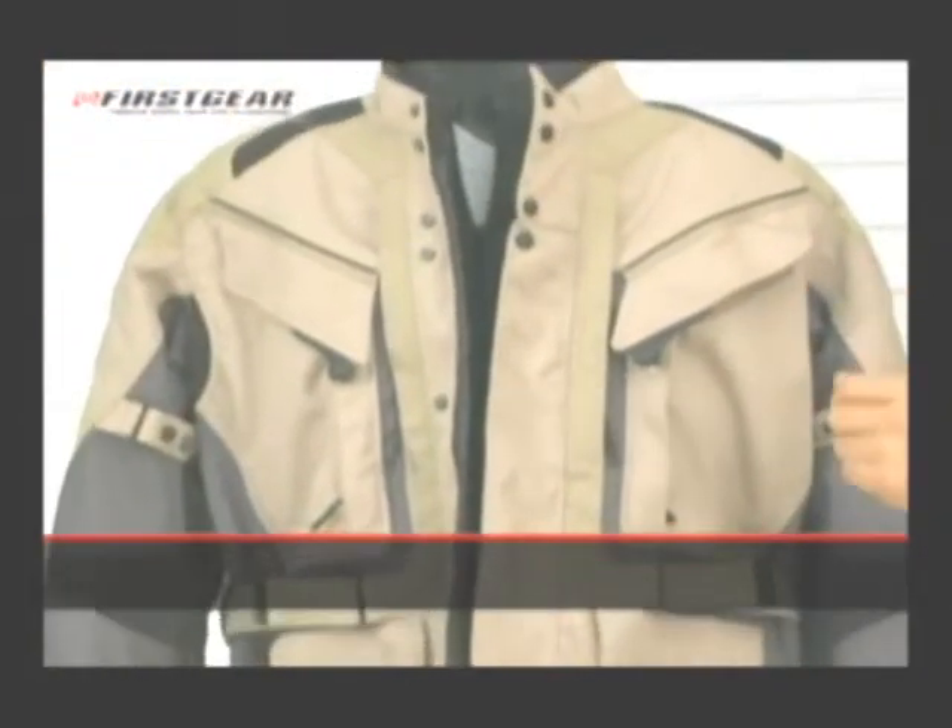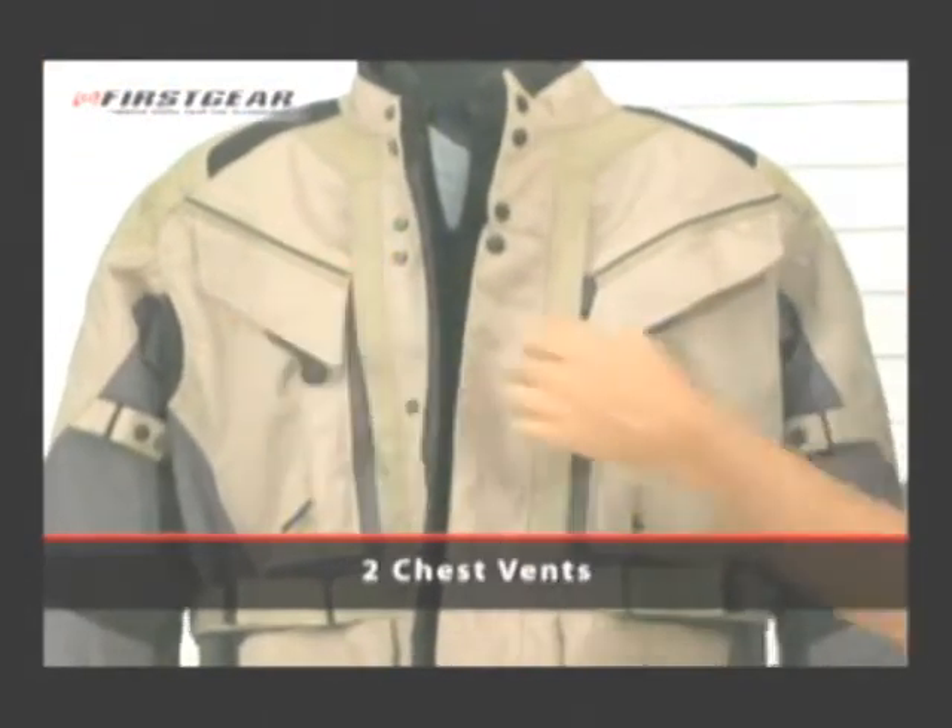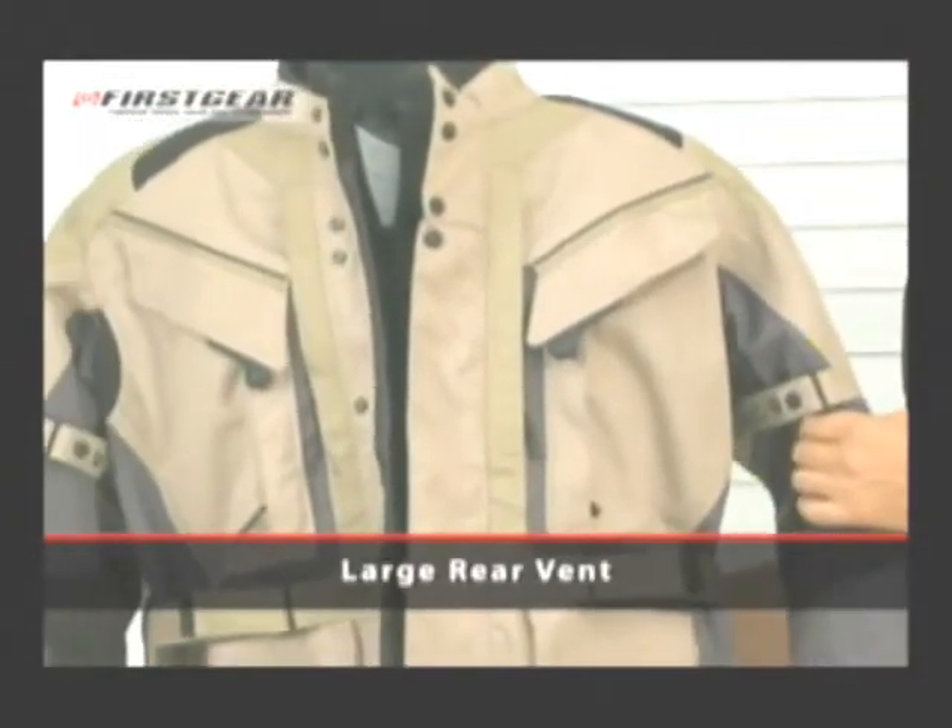The Kilimanjaro has five large vents: two chest vents, two pit vents, as well as a large back vent.